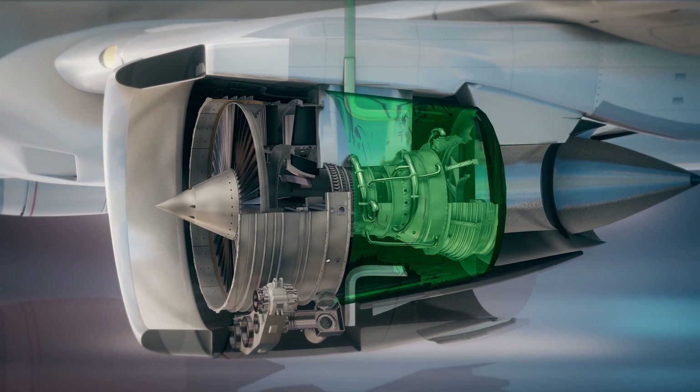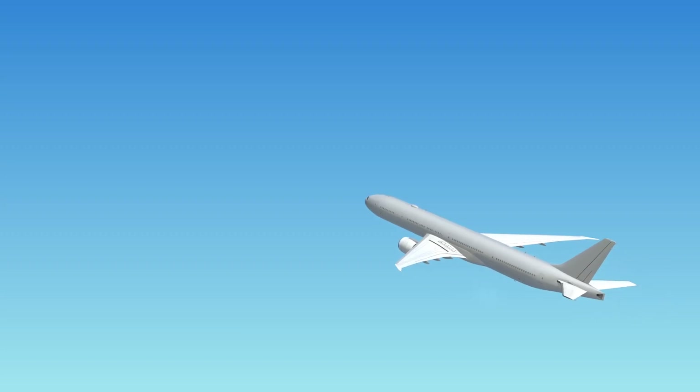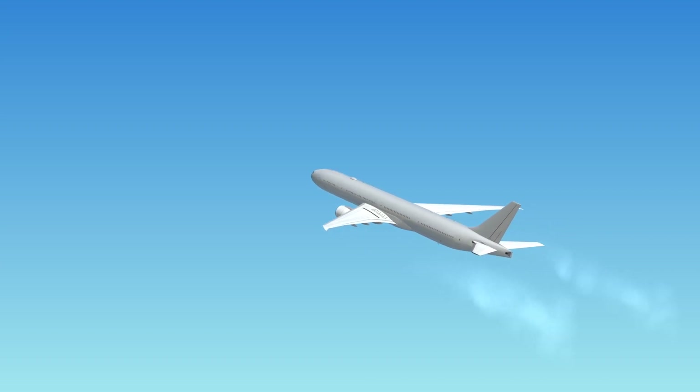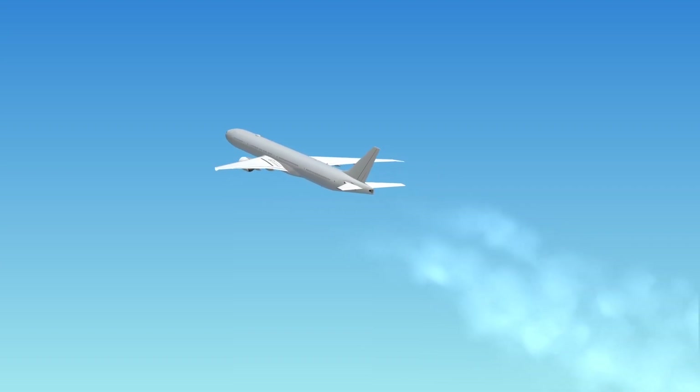They also plan to use embedded electrical motors that are powered by hydrogen fuel cells. The benefit of this is that hydrogen turns into water when it burns with oxygen, so these planes would emit zero pollution into Earth's atmosphere.